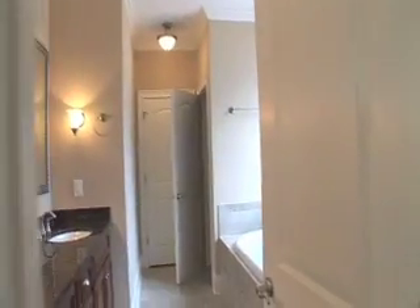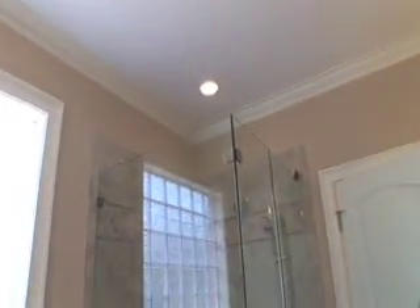Now the master bath. It's all granite tops again. Separate area for the commode. The shower is frameless — it's all glass. And a nice tub.